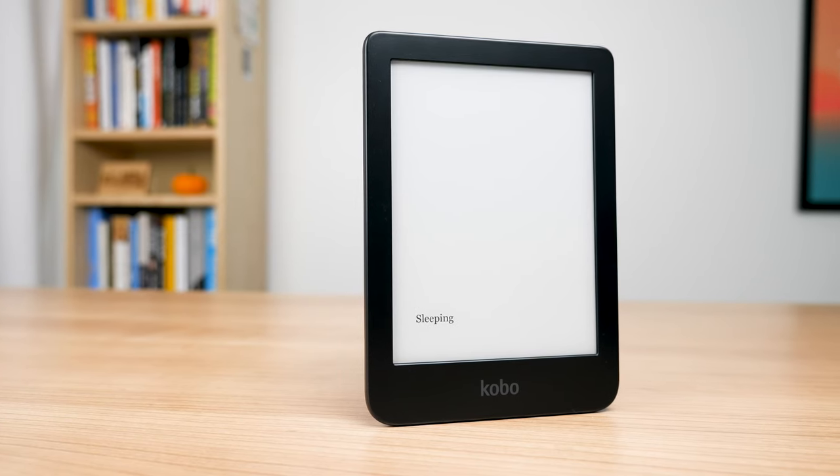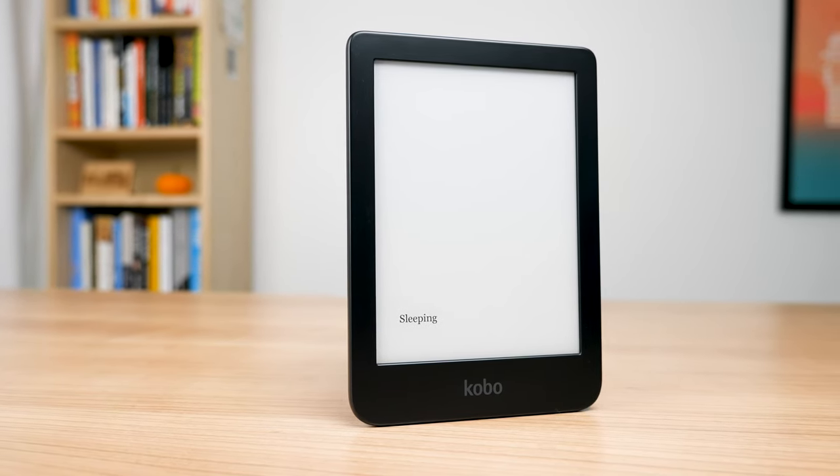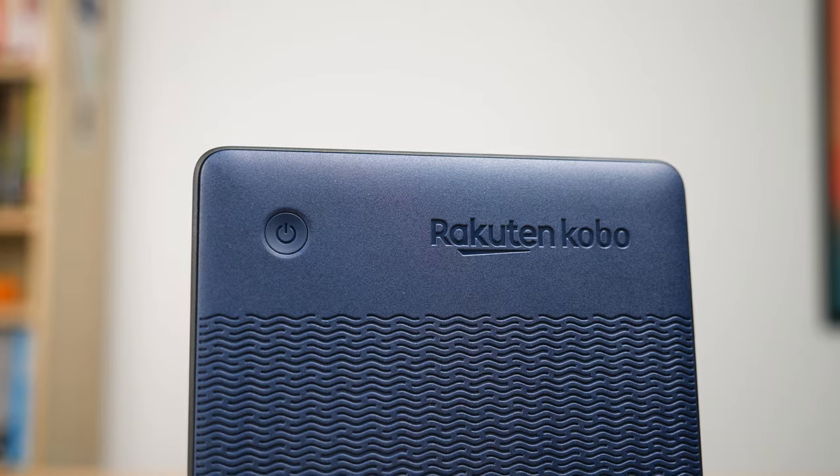Hi there. This summer Kobo released the brand new and refreshed Clara 2e, and I gotta say this is my favorite Kobo you can buy right now. The original Clara HD was my favorite for many years but it slowly became outdated. With all the refreshed updates they did to the Clara 2e, I have to recommend it again. It's the best Kobo you can buy.